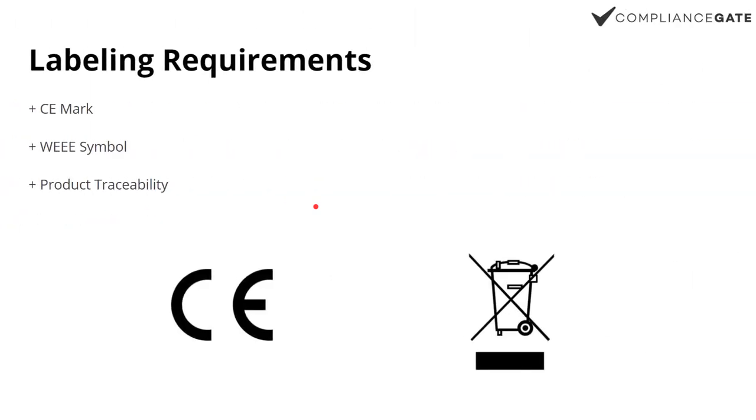Labeling is an extension of RoHS — specifically the CE mark. If it's a quartz watch, it is electronics. For example, Marc Jacobs is actually the only big brand I've seen with the CE mark on the case. Most brands, like Daniel Wellington, print the CE mark in the manual. You should speak to a consultant about that, but that's what I see based on my experience. There's also WEEE and product traceability, which could be a batch ID.